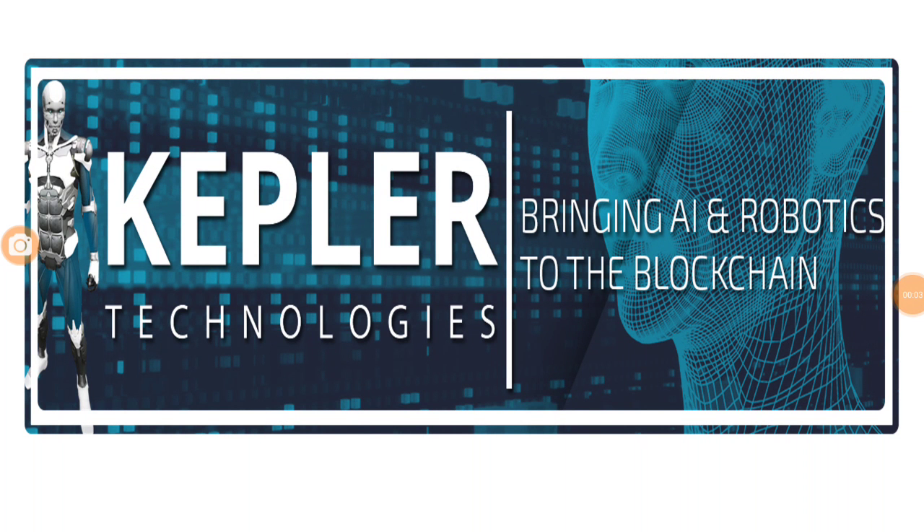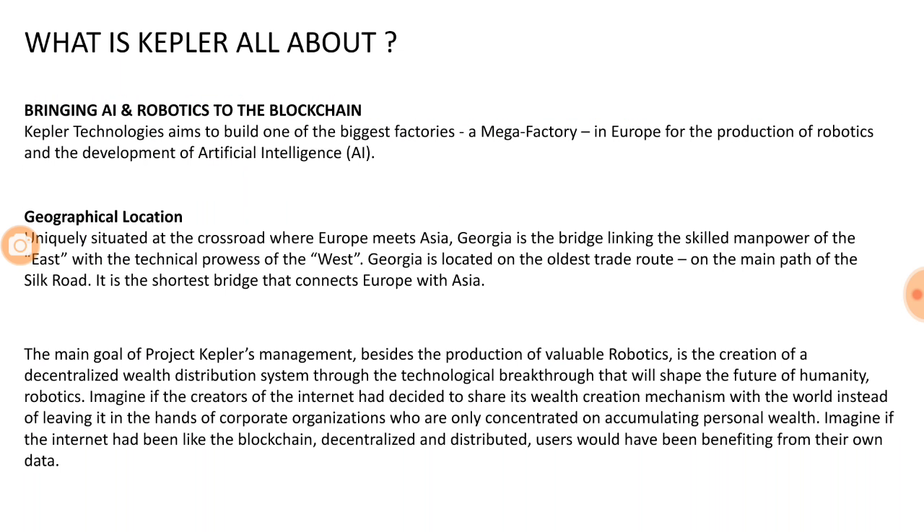Hi guys, yet another video from Crypto Gurus. We are going to do a review of Kepler Technologies ICO. This is the most unique ICO for 2018 — different from all the ICOs that we have discussed until now. I know we say that most of the ICOs we review are interesting, but let me tell you, this is one of the most interesting ones, and I'll get to the reason why.